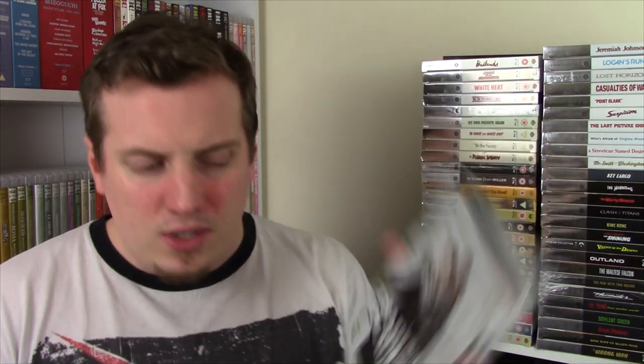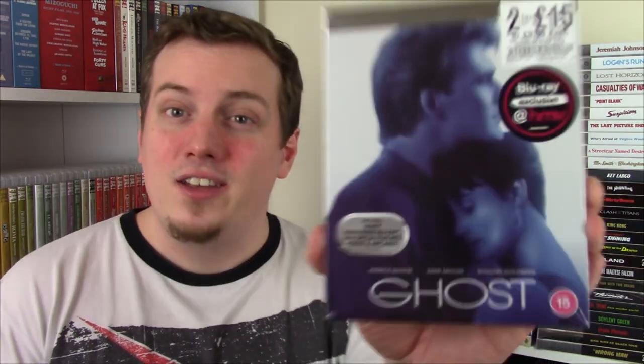Body Heat was from 1981, Trading Places from 1983, Airplane from 1980, and Ghost is 1990. I really like Ghost - I've only seen it once. I saw bits of it when I was a kid and then Connie showed it to me in one of the 24-hour movie marathons. This one has a new special feature, a new interview with the director, then the original special features including an audio commentary. Ghost is sweet, it's sappy, it's sentimental, it's emotional, it's funny. I love Demi Moore - I was going to say Patrick Stewart, I mean Patrick Swayze.